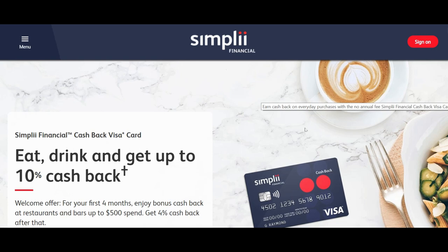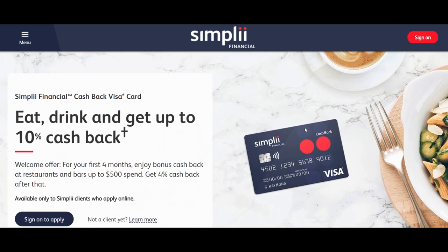Looking at the Simply Financial website, the first thing you'll notice is that they have a promotion going on. You will get 10% cash back for the first four months at restaurant purchases — so basically eating out. After that, the regular rate is going to kick in, which will be 4% cash back.